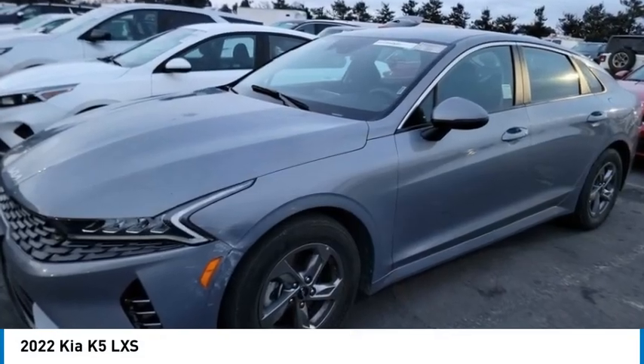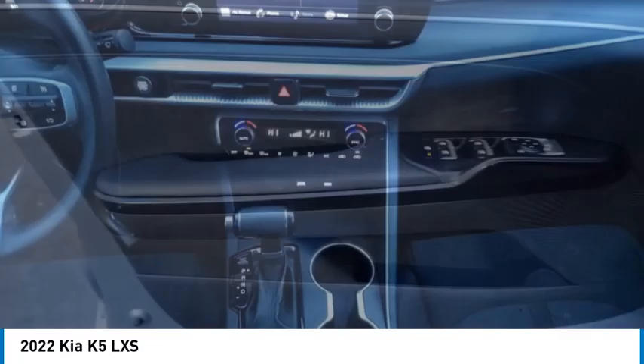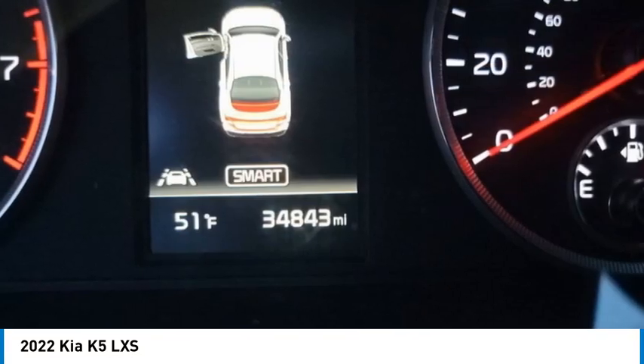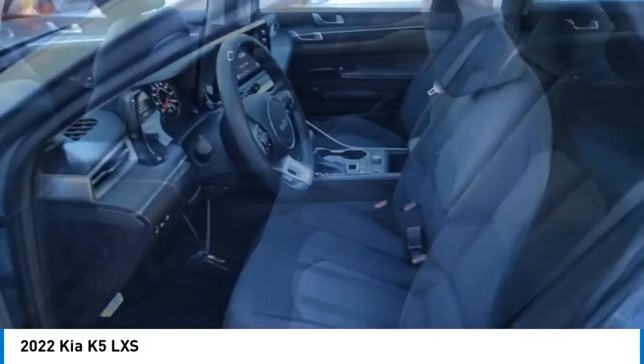Stop by and take a look at the 2022 Kia K5. The Kia K5 has a stylish exterior that will be sure to turn heads. The sleek interior looks fantastic, handling is great, and an abundance of technology will make this a fun vehicle to drive.